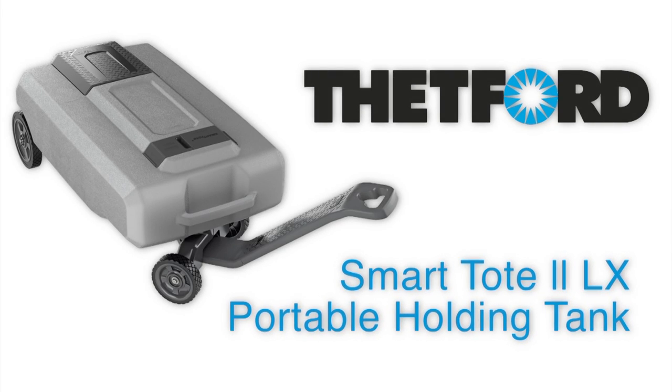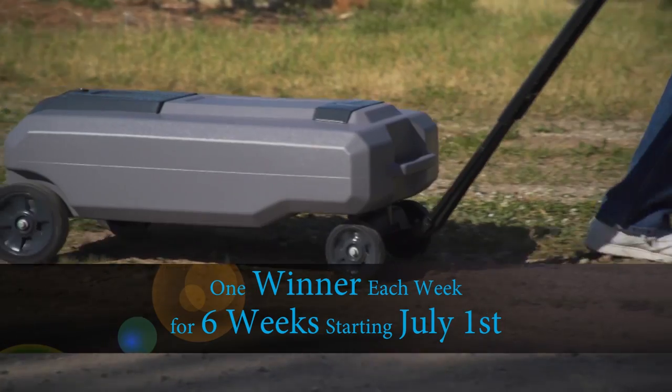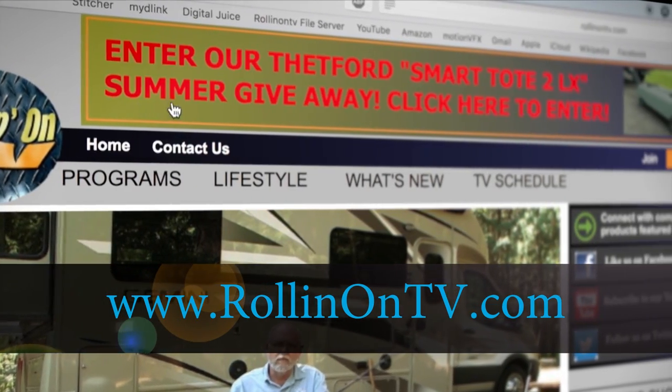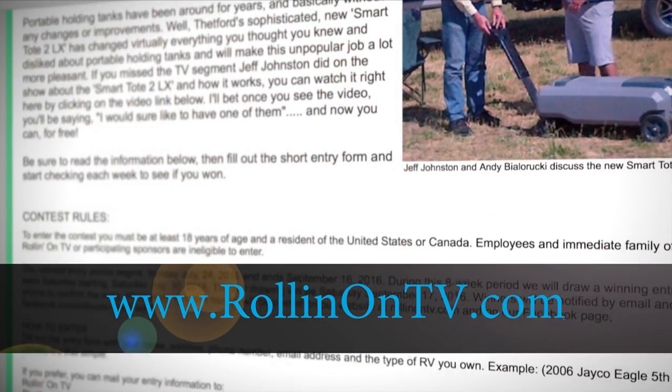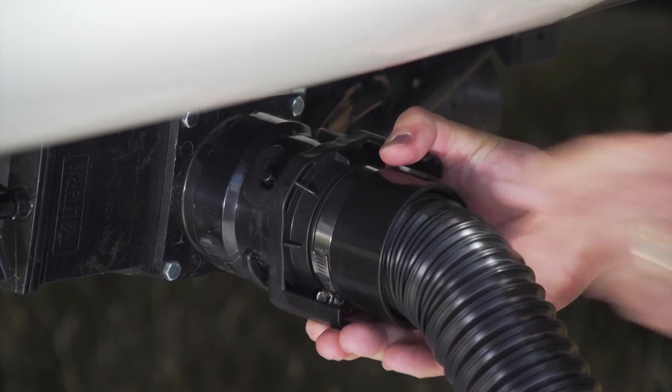Rollin' On TV and Thetford are giving away six LX Model Smart Tote 2s, one each week for six weeks starting July 1st. To enter, just visit rollingontv.com and click on the Smart Tote 2 LX contest page and sign up for the drawings.